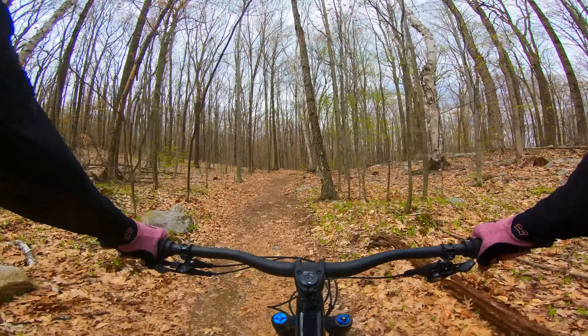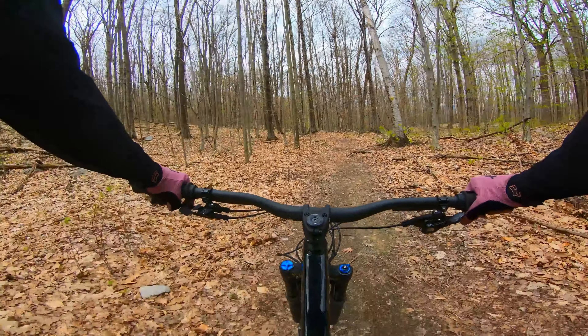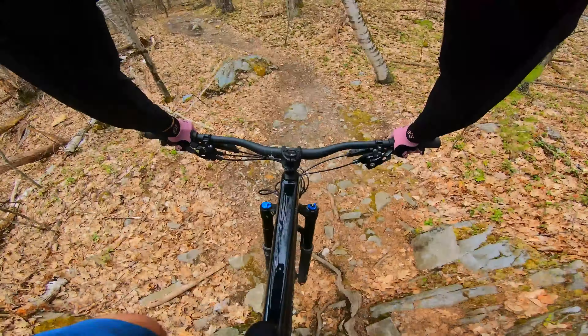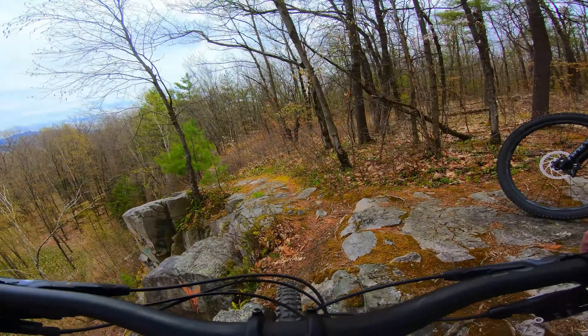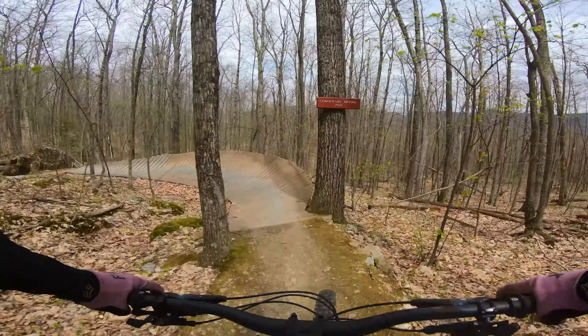Pine Hill has tons of small unique features scattered across the whole park. They've got rock slabs, rock rolls, rock jumps, rock drops, and even a rock cliff. Well, it's not just all rock features — there's still berms, rollers, drops, and also wood berms too.